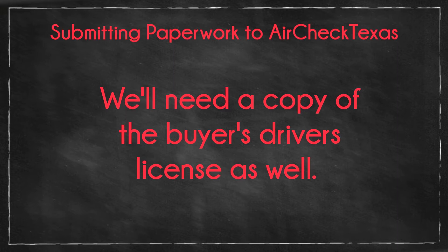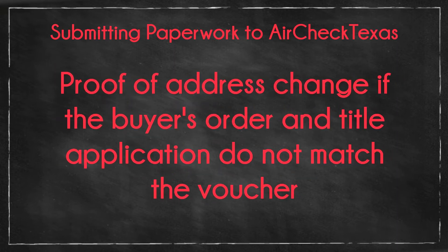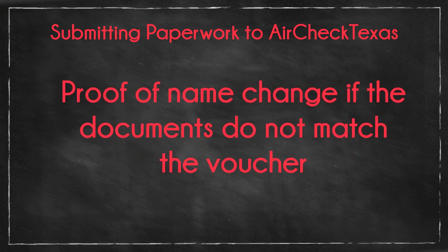Other documents that may be required if necessary: proof of address change if the address on the buyer's order and the title application do not match the voucher, and proof of name change if the name on the documents does not match the voucher.